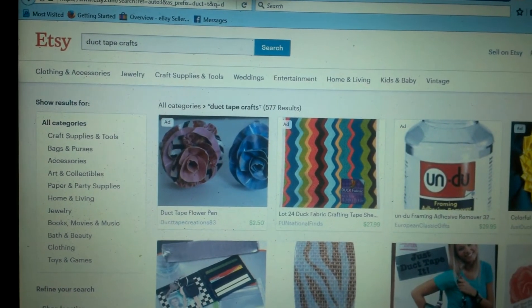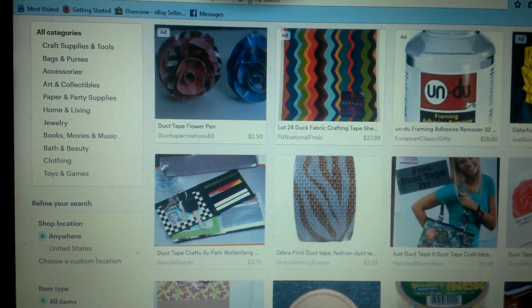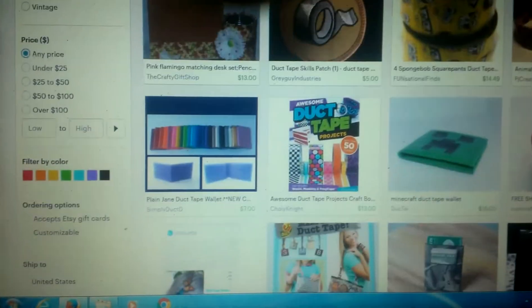I recommend selling on eBay and Etsy. You can try Amazon, but it's just not really an Amazon product. You can make duct tape flowers too — those always sell well.